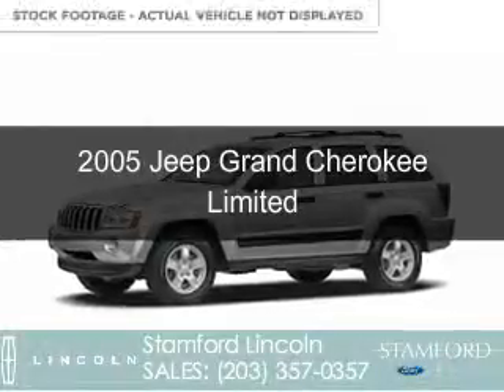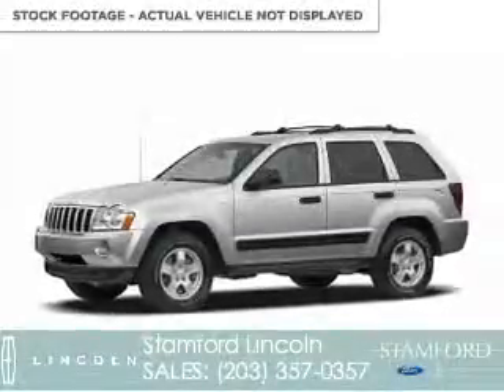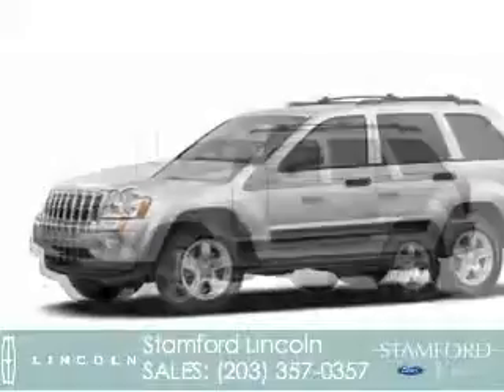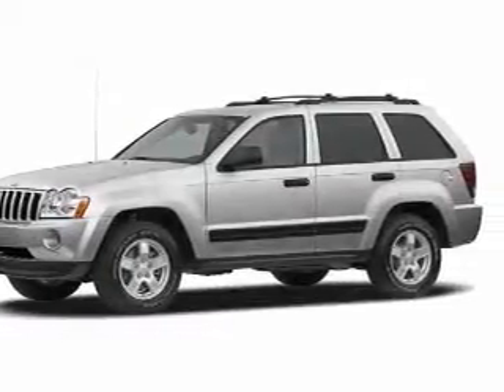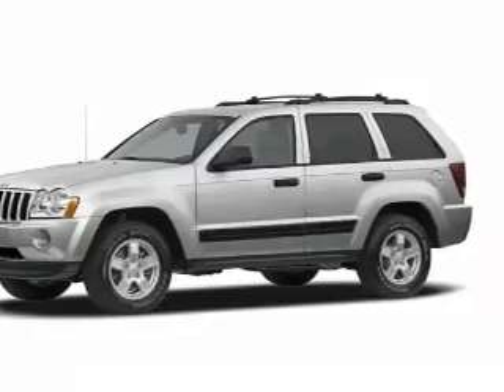This is a used 2005 Jeep Grand Cherokee. It's powered by four-wheel drive, a 5.7-liter, eight-cylinder engine, and an automatic transmission.